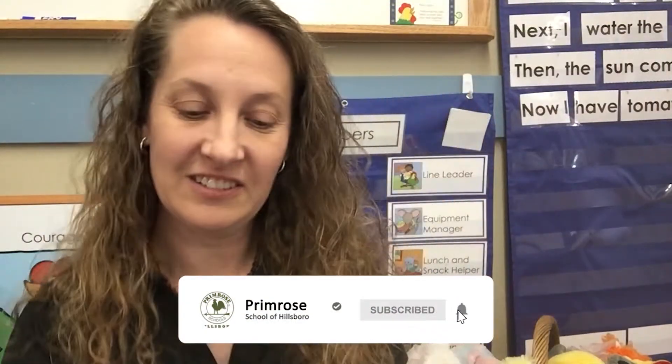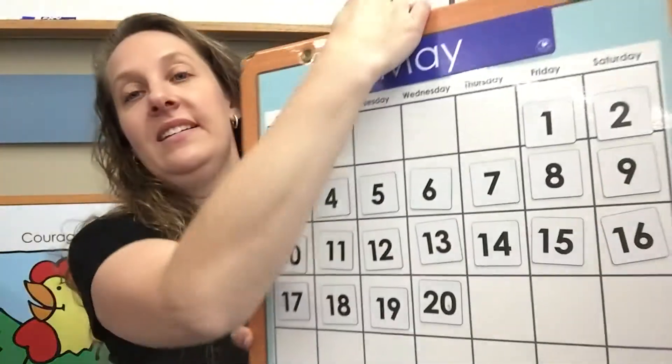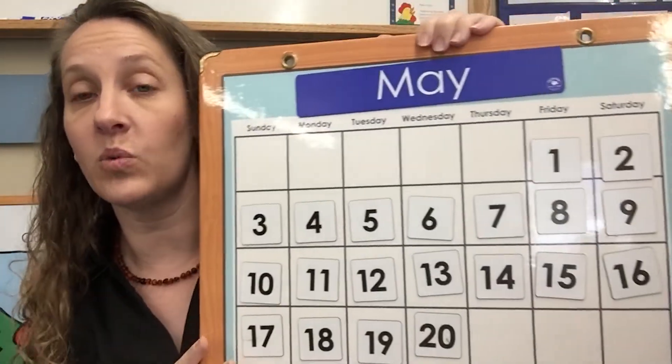Welcome to Thursday preschool! Let's get started with our circle time today. It's going to be a fun day because it's Thursday, which means art day. Let's find out which number we're on next.